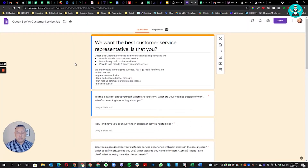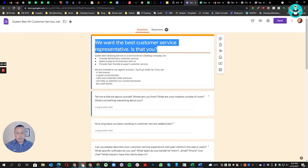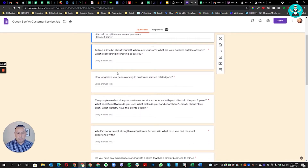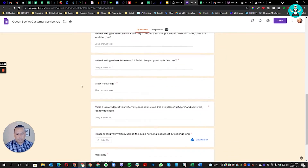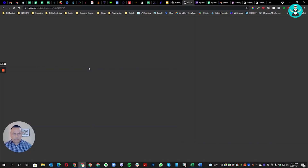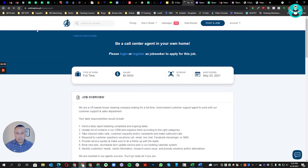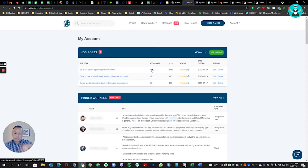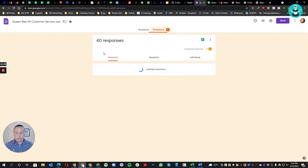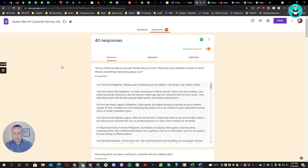Here's what the Google Form looks like — 'We want the best customer service representative — is that you?' with all the listed questions. Notice I got only 40 responses out of 133 applicants. So by simply requiring them to go through this extra step, I already filtered out a whole bunch of people who weren't worth considering. Now I'm left with 40 people who took the time to respond.